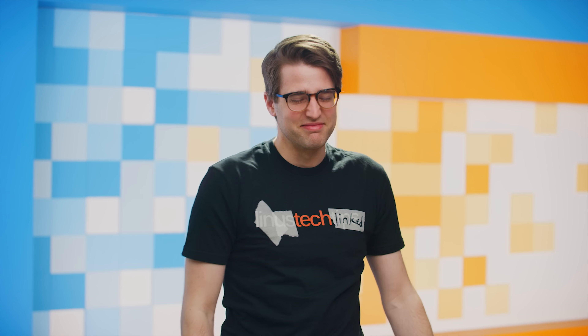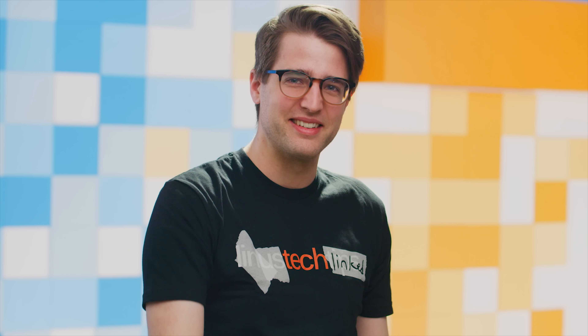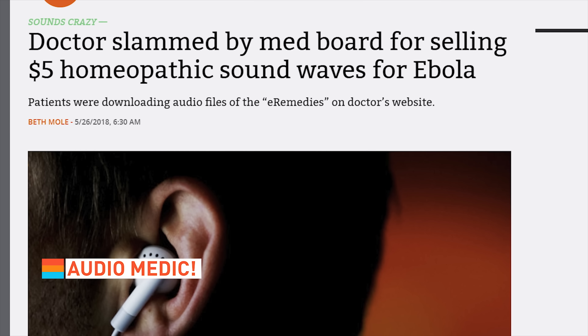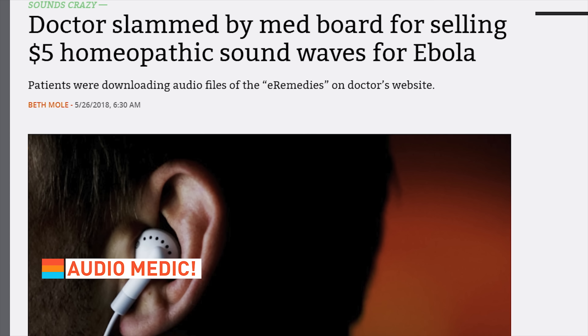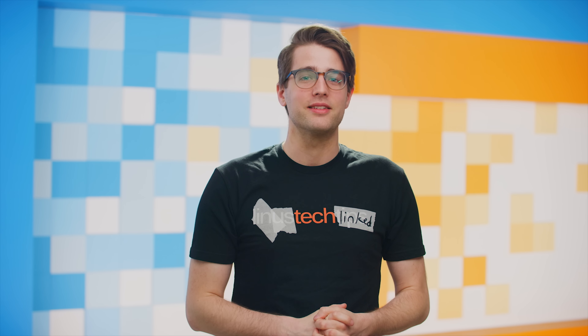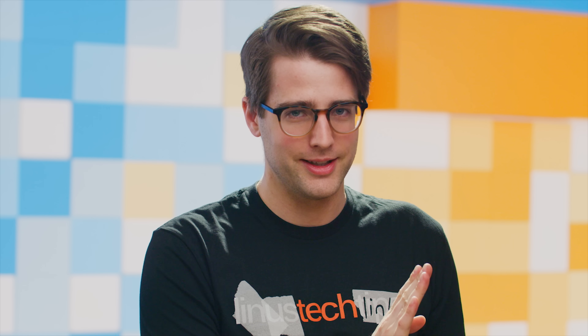Is it wrong that I want that? You know what's also bad? Selling people audiophiles and telling them that listening to them will cure infections like Ebola and malaria — that's what a California doctor has been doing, claiming they heal based on homeopathic principles. He might've mained Lucio a little too much — that's an Overwatch joke.